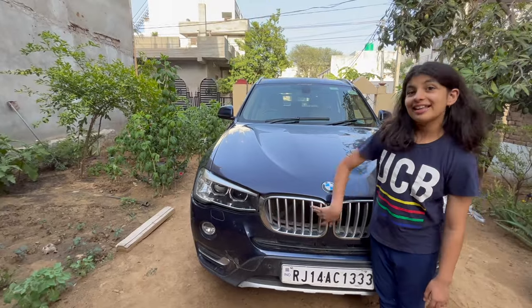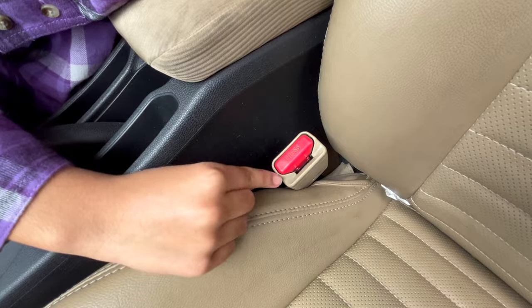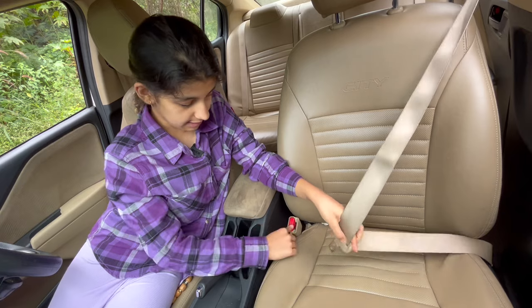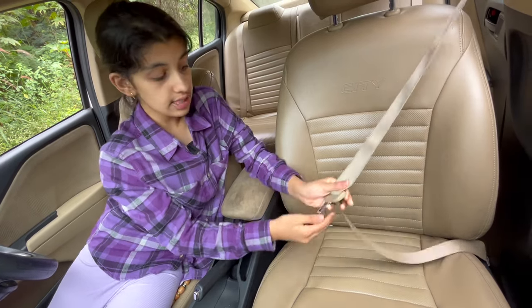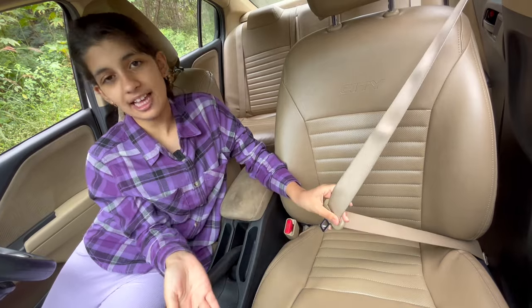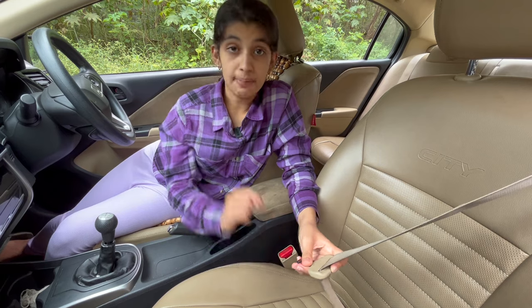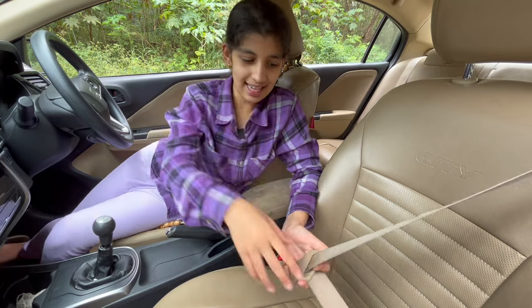This is called grill. This is called a buckle and this one is called a tongue. This buckle holds this tongue firmly and allows the seat belt to be fastened and unfastened with very little force. So the buckle secures and releases the tongue as per our requirement.